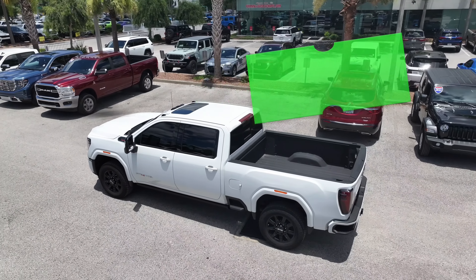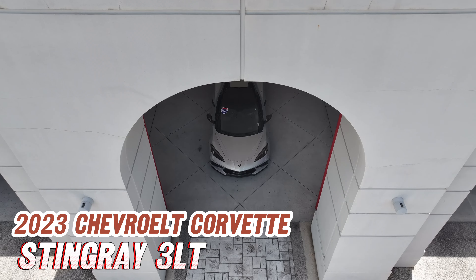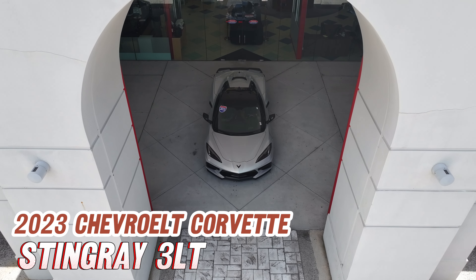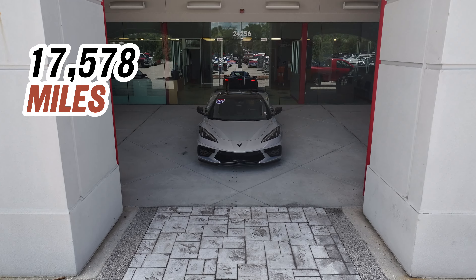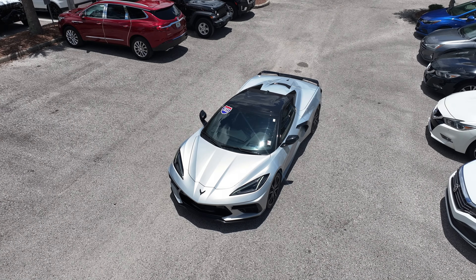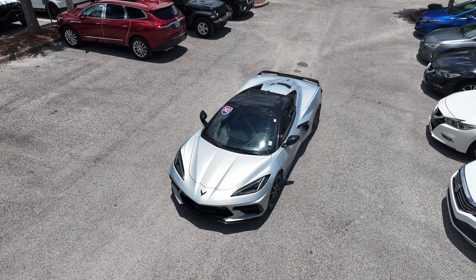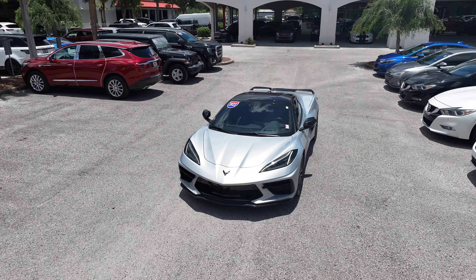This 3500HD is currently listed for $82,420. Next, we have the 2023 Chevrolet Corvette Stingray 3LT — a sleek and sporty coupe with 17,578 miles. It's a thrilling ride that turns heads wherever it goes. Key features include sleek lines, aggressive stance, and attention-grabbing aesthetics.